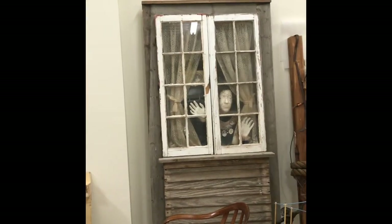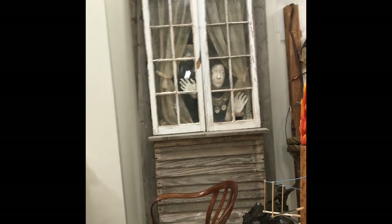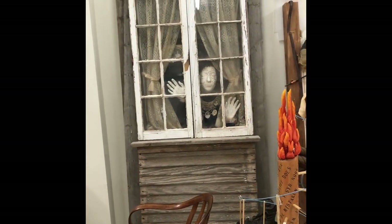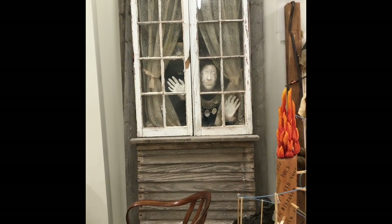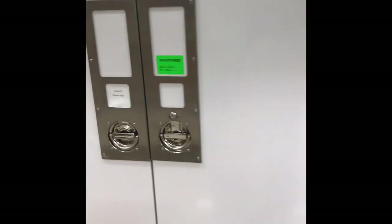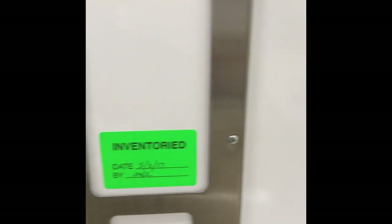This next thing will give you nightmares if you come in here when the lights are low. It's a piece of artwork — I can't remember the artist's name — but it's supposed to represent the plight of the elderly who are locked away behind closed doors. It's a kind of haunting piece, and I think that was the artist's intent.